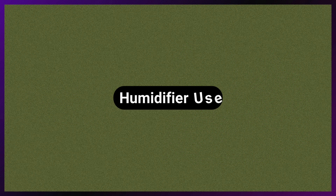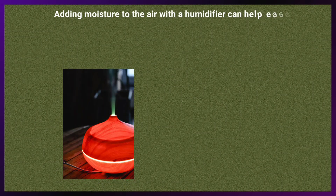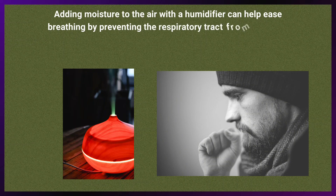Humidifier use can help ease breathing by adding moisture to the air, preventing the respiratory tract from drying out. This can be particularly beneficial in dry or cold environments.